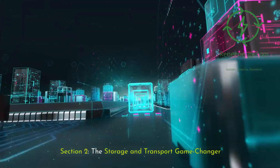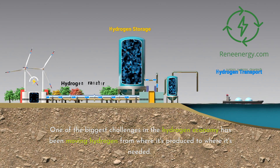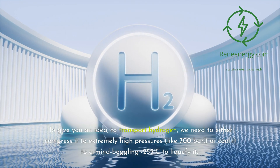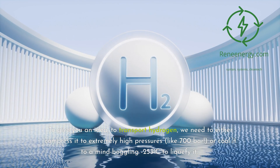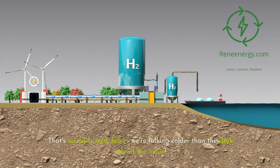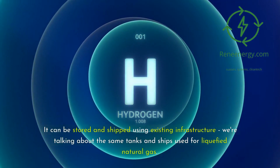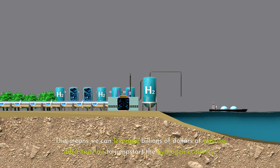Section 2: The storage and transport game changer. One of the biggest challenges in the hydrogen economy has been moving hydrogen from where it's produced to where it's needed. Hydrogen is notoriously tricky to transport — it's the smallest molecule in the universe and has a knack for escaping containment. To transport hydrogen, we need to either compress it to extremely high pressures, like 700 bar, or cool it to a mind-boggling minus 253 degrees Celsius to liquefy it. That's seriously cold — we're talking colder than the dark side of the moon. Enter green ammonia. It can be stored and shipped using existing infrastructure, the same tanks and ships used for liquefied natural gas. This means we can leverage billions of dollars of existing infrastructure to jumpstart the hydrogen economy.